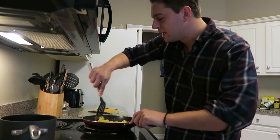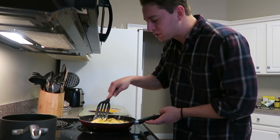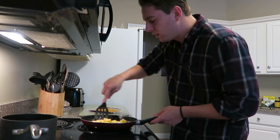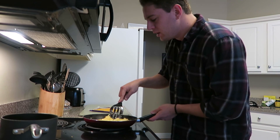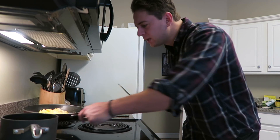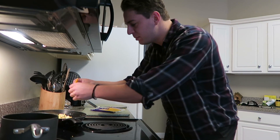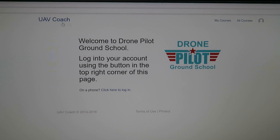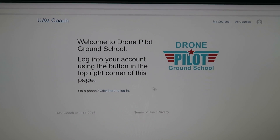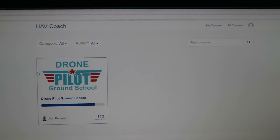So for those of you who don't know, the FAA Aeronautical Knowledge Test is required if you want to become a certified commercial pilot with a small unmanned aerial system rating. Since I got the drone and I have a video business, I really want to use the drone for my business. So for the last couple of weeks I've been taking the study course, the UAV Coach Drone Pilot Ground School, and it's been a really awesome program to help me get prepared.